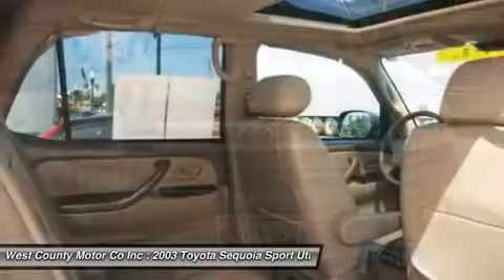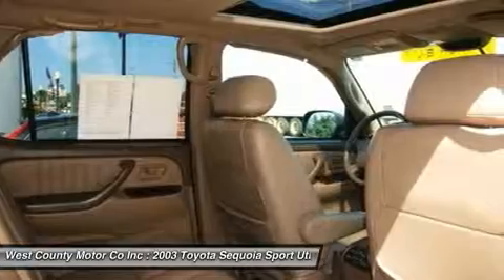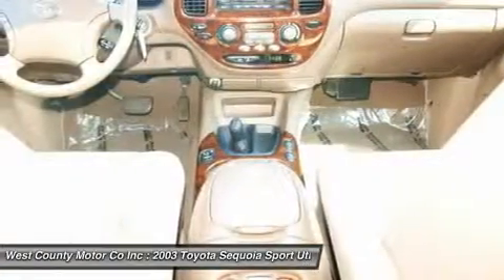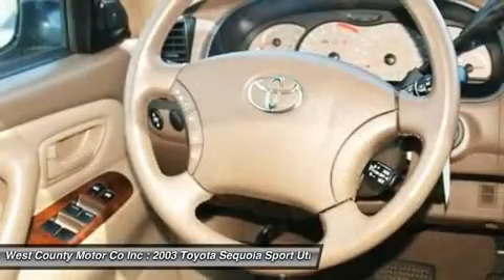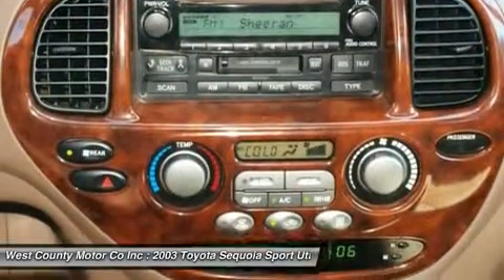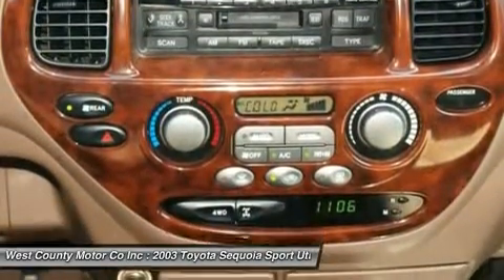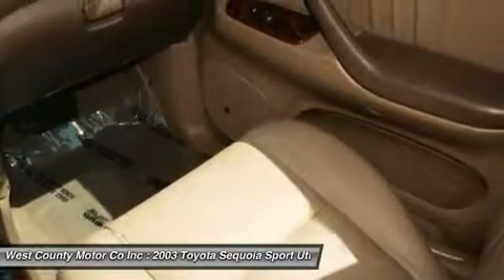This vehicle comes with every power option in the book, including leather and a moonroof. You'll look forward to every chance to be in this cabin whether the trip is short or long. On the road, notice the authority of the 240 horsepower 4.7L V8. Four-wheel drive and ABS brakes with brake assist give the driver extra tools when the weather is foul and firmer control is required.